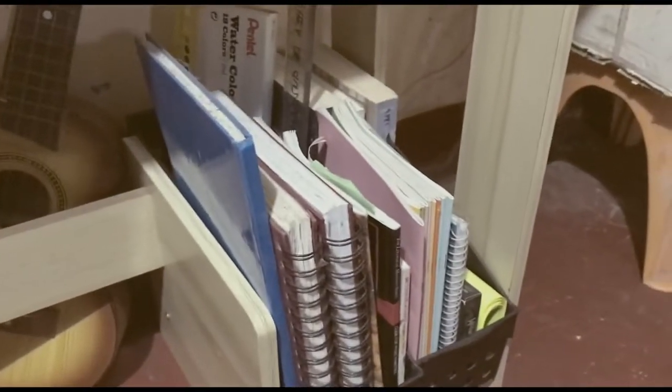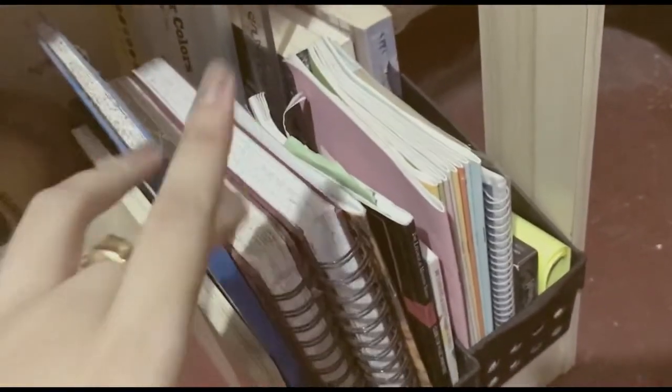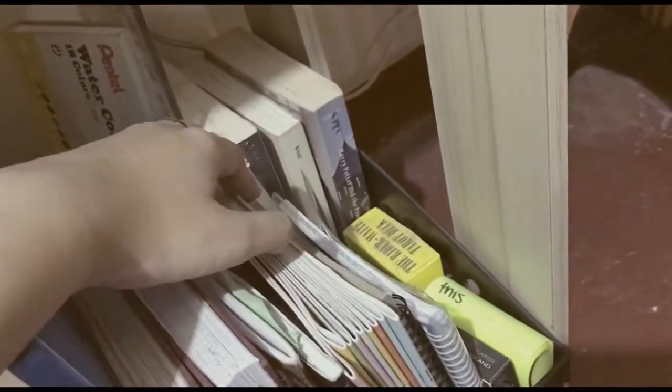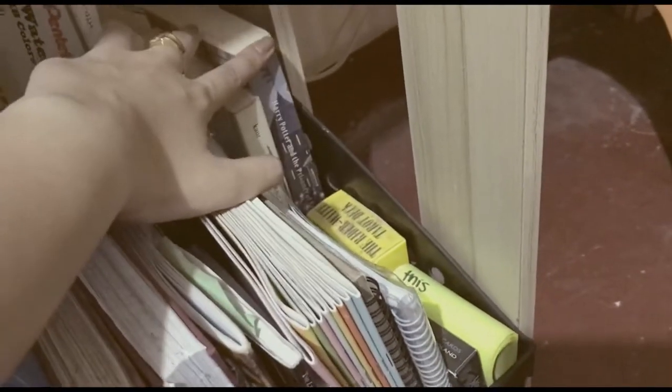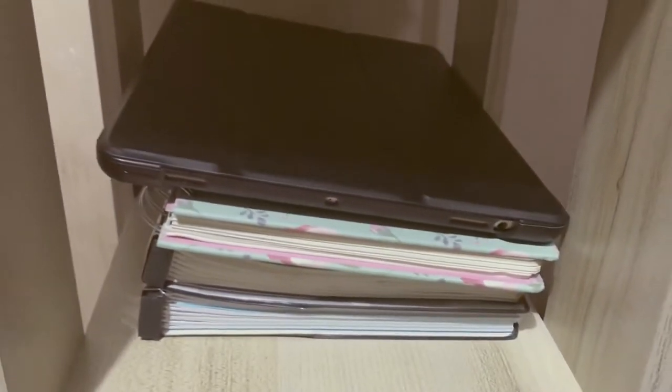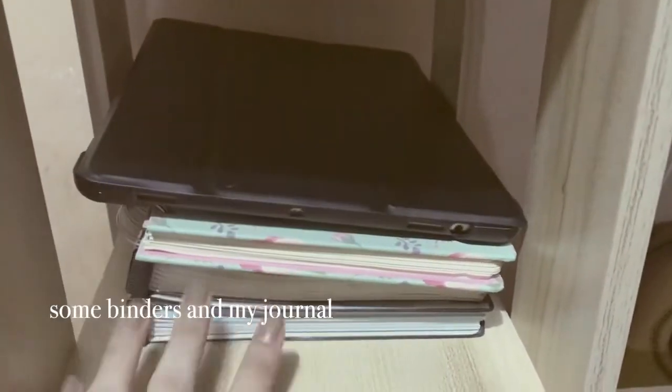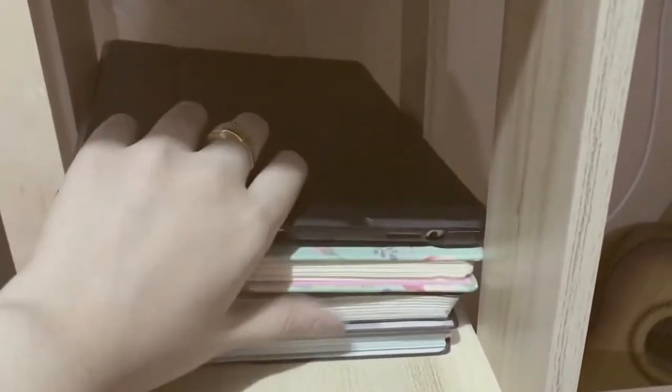Here we have some of my reference materials for church and school. And I don't know if my Harry Potter book counts as a reference book, but I always need it for some fan reading. So my iPad, my journals, and my notebook binders are also here.